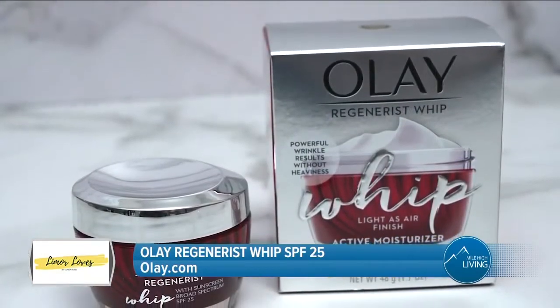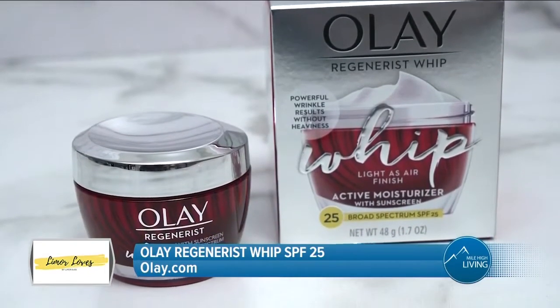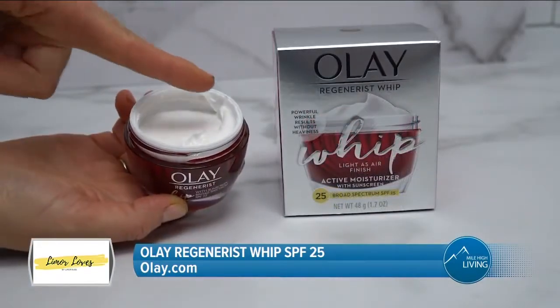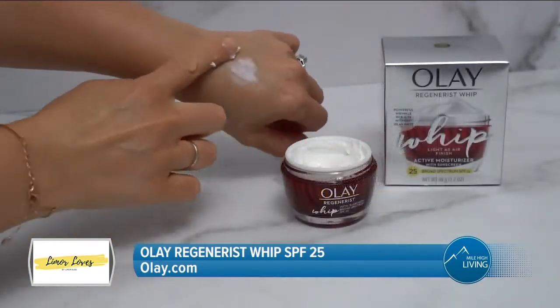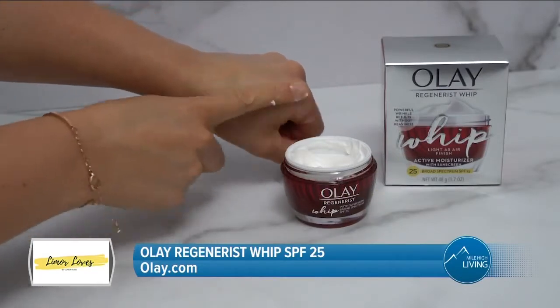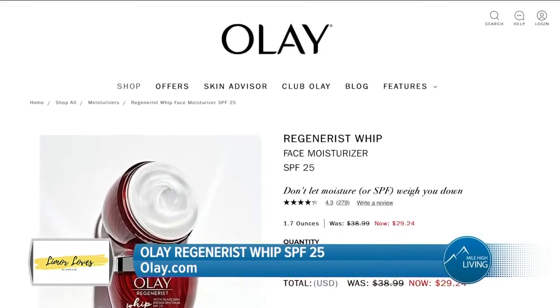Olay's innovative Active Brush technology uniquely holds and quickly releases 1,000 times its weight in hydration, while also delivering active ingredients such as vitamin B3 and peptides into the skin to hydrate and improve skin elasticity and firmness, all while diminishing the appearance of fine lines and wrinkles.